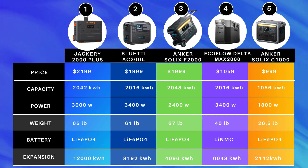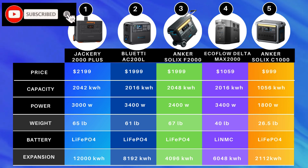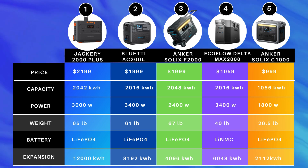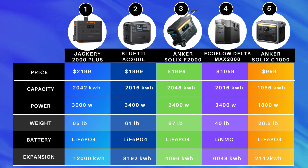The Anker Solix F2000 is the beefier Anker option, priced at $1,999 with expandability to 4,096 watt-hours and the same great benefits as the C1000. The Bluetti AC200L used to be the champ — at $1,999 it's similarly priced with great expandability to 8,192 watt-hours. But the king of the heap is the Jackery 2000 Plus, primarily because it has all the advantages of the other units plus a five-year warranty and expandability to 12,000 watt-hours. That's it — I hope you enjoyed the comparison. Please do like and subscribe, and have a nice day!